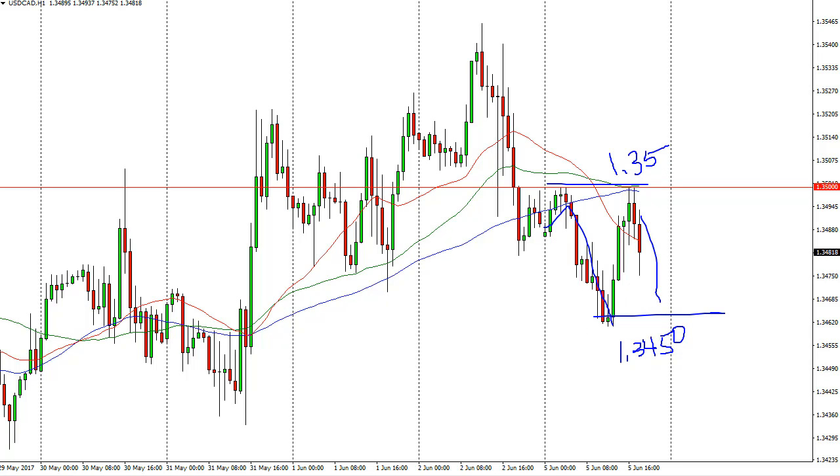Now it looks like we're just trying to consolidate in general. If we can break to the upside, I think 1.3550 is where we go. A breakdown below 1.3450 would be negative. We're moving on oil as far as I can see, and we get the Canadian GDP numbers today which can have a massive effect on the Canadian dollar as well.